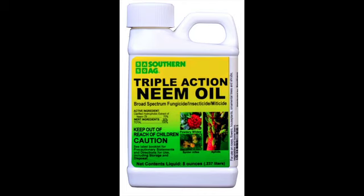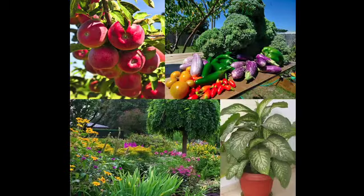Southern Ag brand Triple Action Neem Oil is a broad-spectrum fungicide, insecticide, and miticide that can be used on houseplants, shrubs, and vegetables.